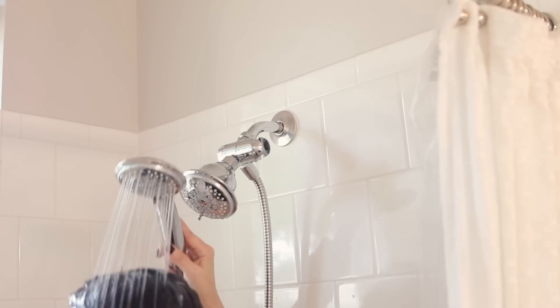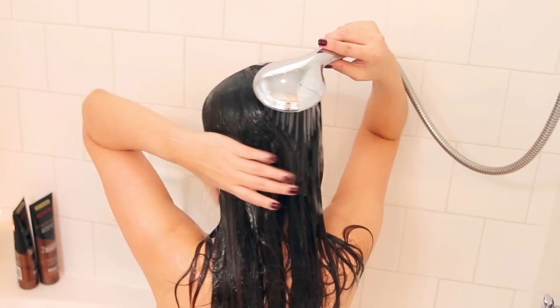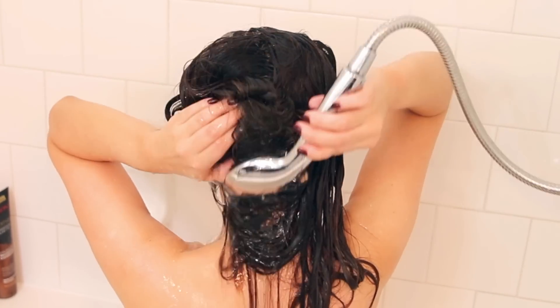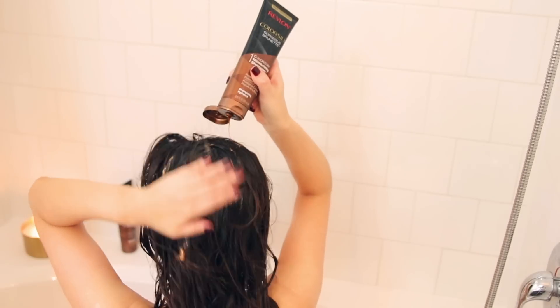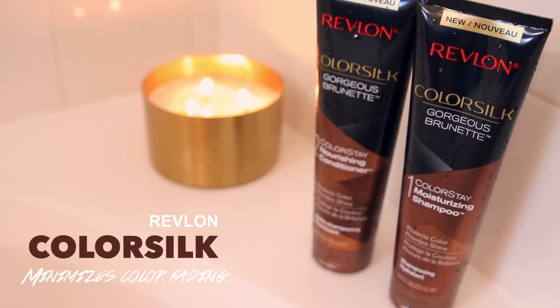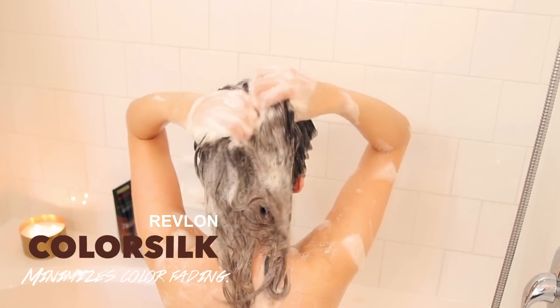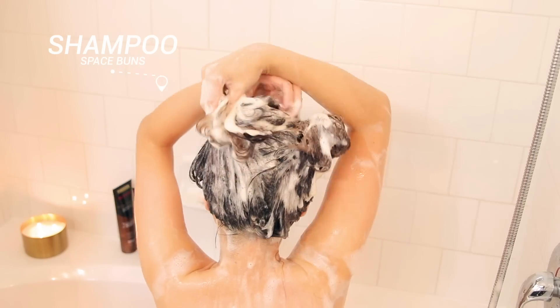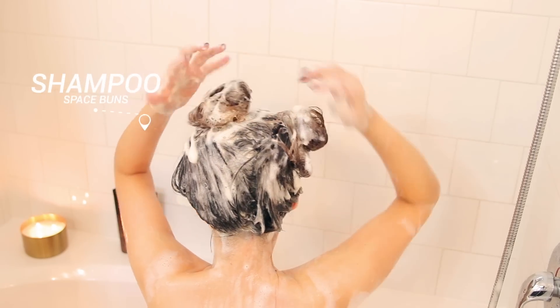First, let me show you the easiest way to curl your hair overnight, and what to use in your shower to protect your color from fading in the hot summer months. I basically use color shampoos with tints in them all year round. So here's what I'm using right now: the Color Silk shampoo and conditioner in the shade Gorgeous Brunette. I showed you guys how I use this product a couple of weeks ago in my 'how to color my own hair at home' video — I'll link it down below.